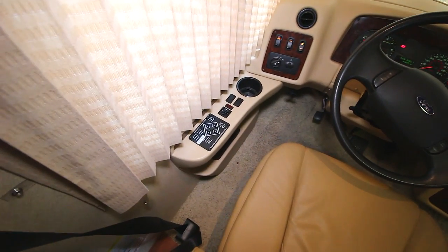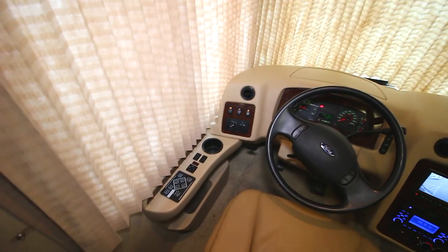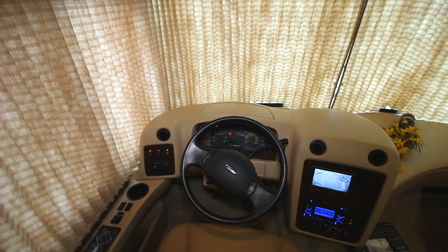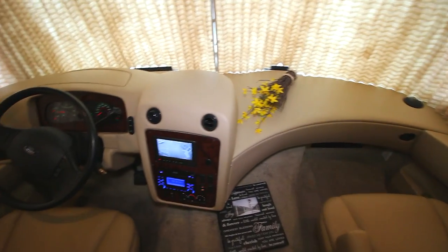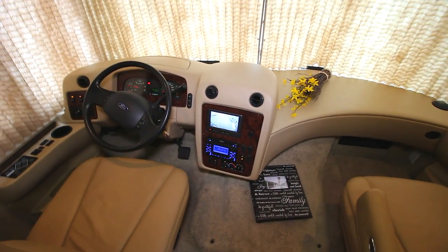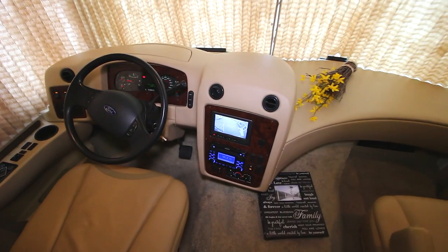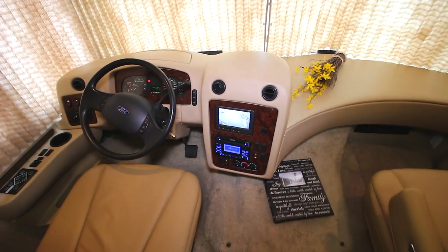Over on the driver's side, we have our Power Gear electronic leveling system. We have our lights, battery boost, fog lights, all our controls, gauges, and cruise control. This is a Ford engine — I believe it's a 6.8 liter V10. We have our backup camera, and this is also equipped with two side cameras on the front of each side.